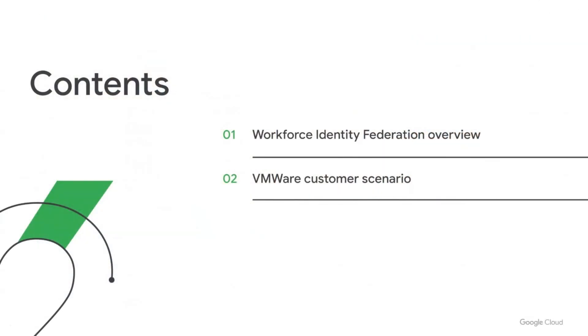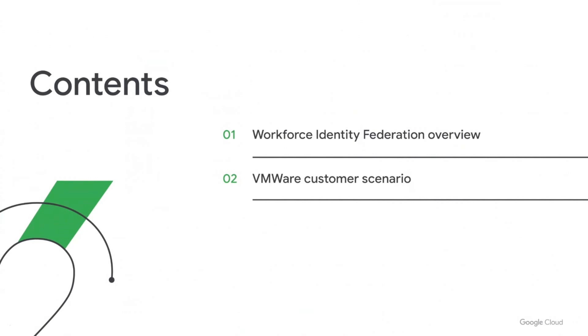Just in terms of what we'll be going through: as I mentioned, Workforce Identity Federation is a new offering that extends Google's existing cloud identity management capabilities. I'll give you an overview, then hand over to Alan to detail their specific scenario. Alan has also kindly prepared a demo showing this capability in action.